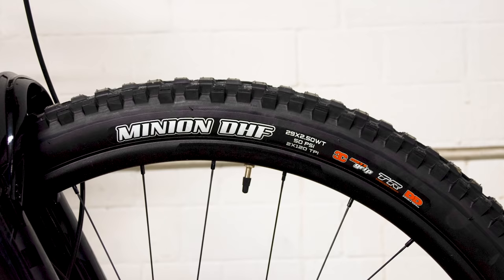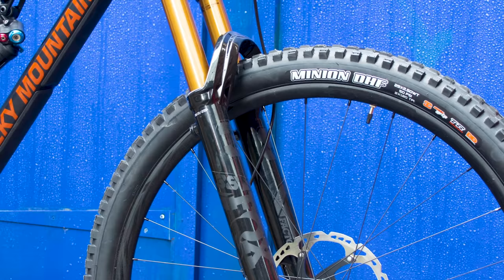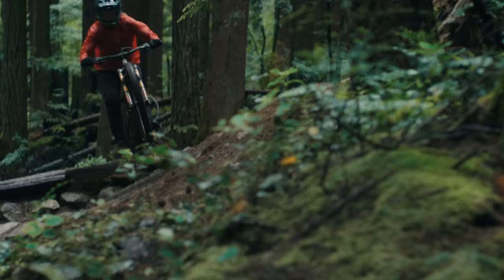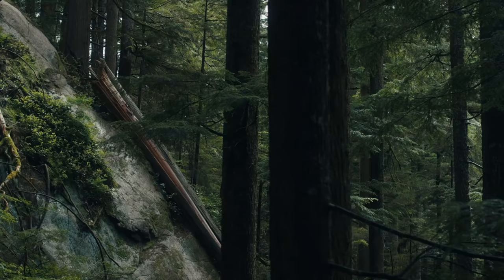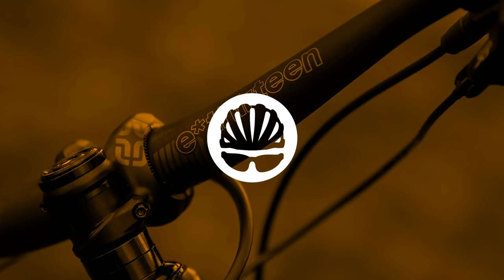If you're lucky enough to fall into the medium height camp, you also get to choose your wheel size. There are small and medium bikes with 27.5 inch wheels, while 29er hoops appear on another version of the medium as well as large and extra large versions. Rocky Mountain's engineers have also made sure that the suspension tune on each size roughly matches the expected rider weights of those sizes, so it shouldn't end up too firm or too squidgy.